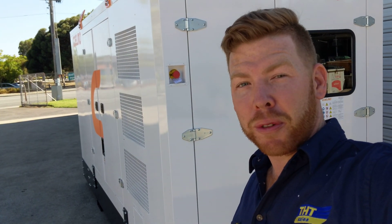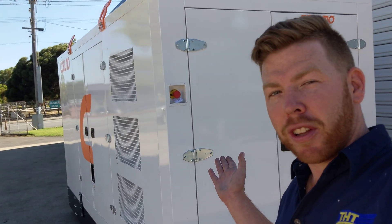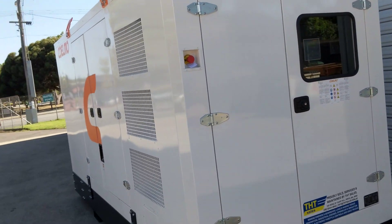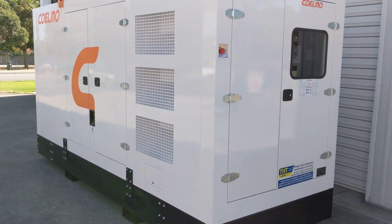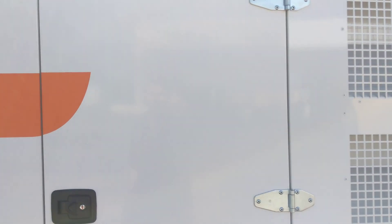Ladies and gentlemen, good morning. It's a beautiful day here in Perth, Western Australia, and I'd like to take this opportunity to show you over the Coelmo FDTC 136 Industrial Power Generator. This unit here is a 450 kVA genset. The build quality on these units is exceptional.